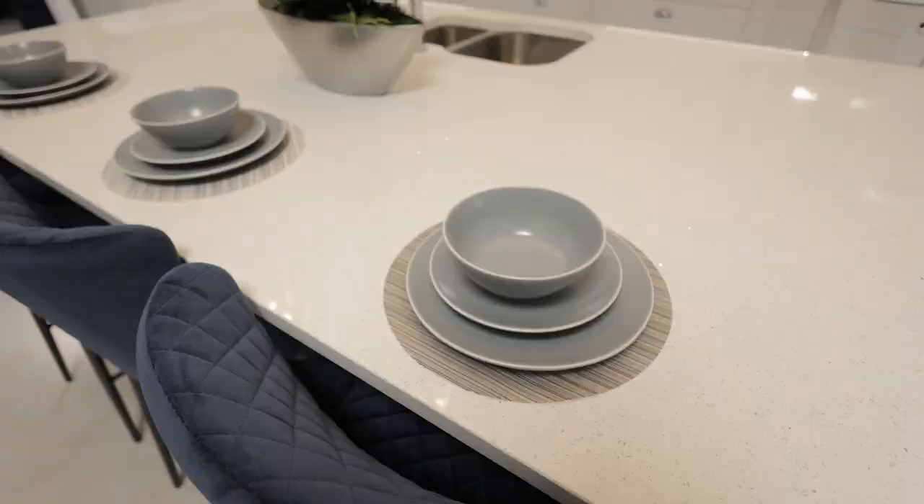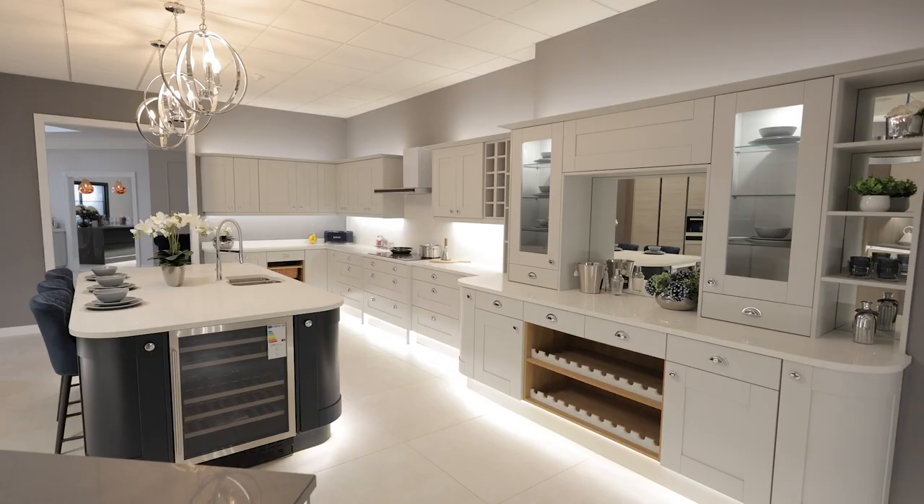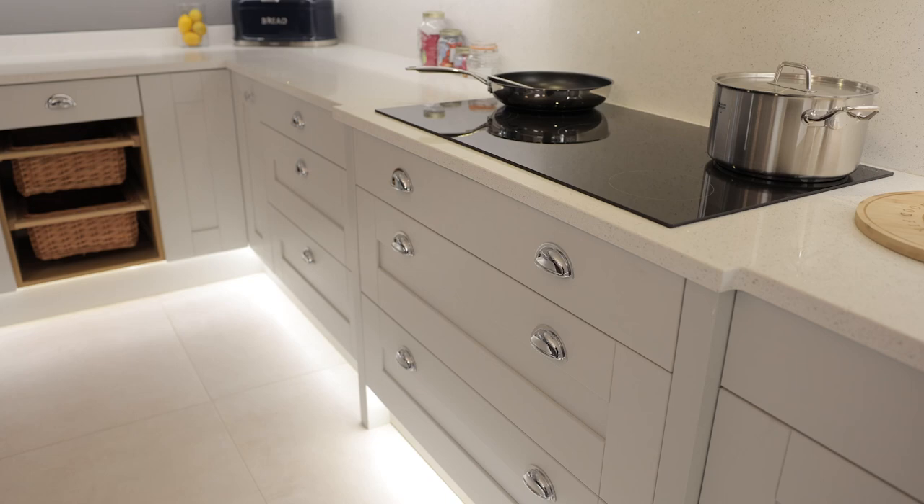As this is quite a large kitchen, to keep it light we've opted for dove grey, and then done a contrasting darker colour on the island in Knightsbridge Blue.